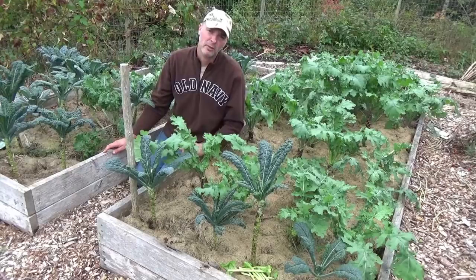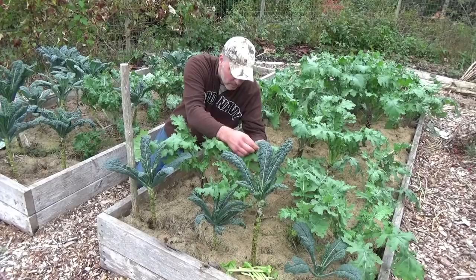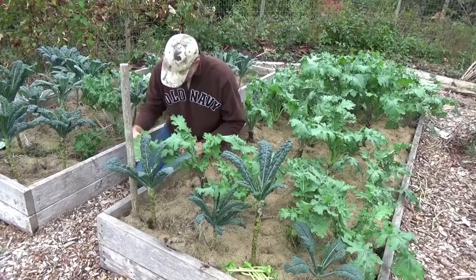In the spring I've got slug, snail, and flea beetle problems. And later in the summer I get the cabbage moths, the white fly showing up. I can see some cabbage moth poop right here. I don't know where... there he is right there. There's a cabbage moth right there.